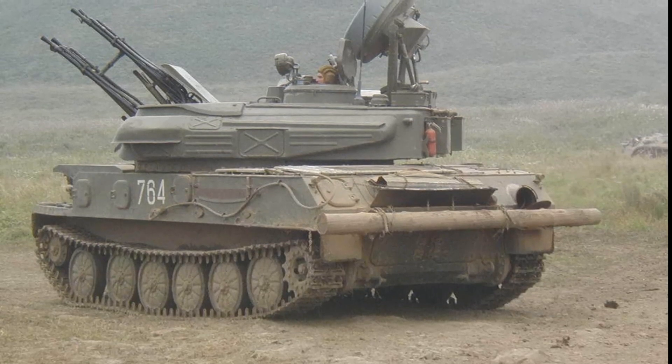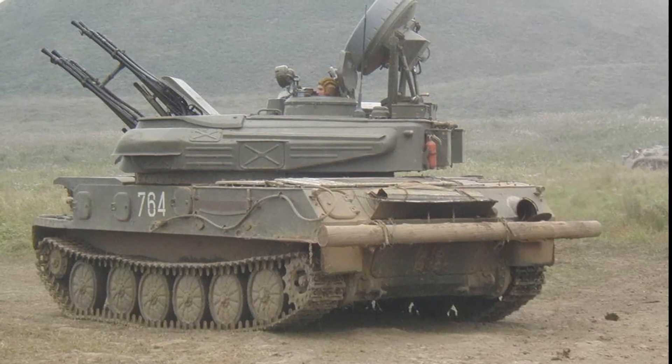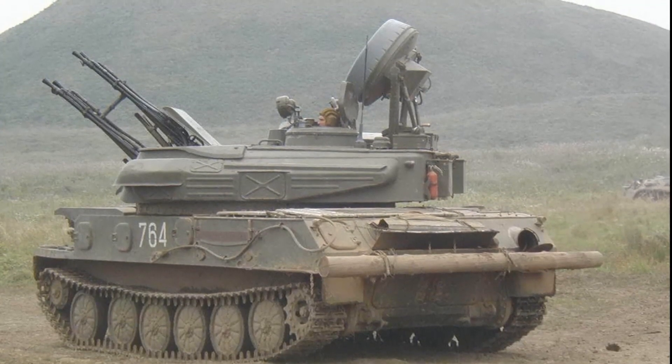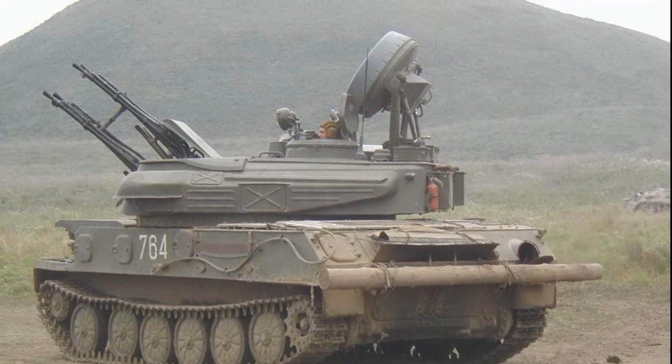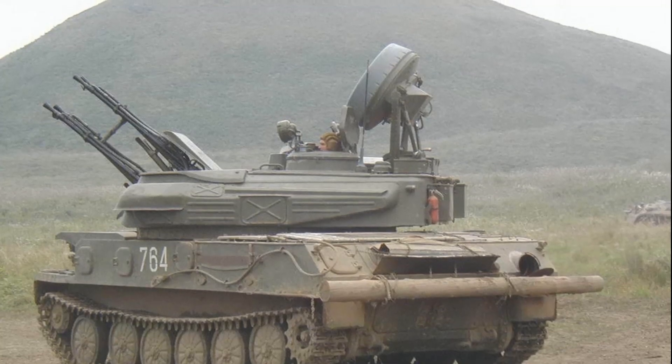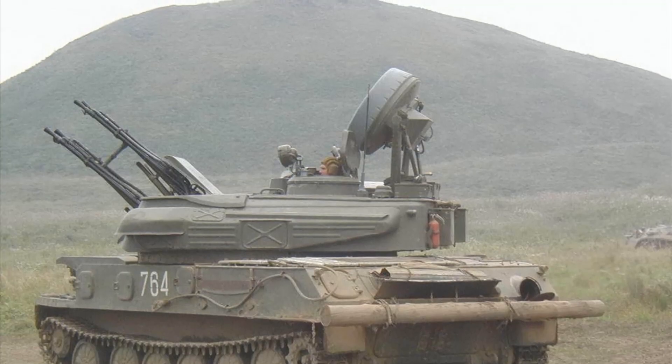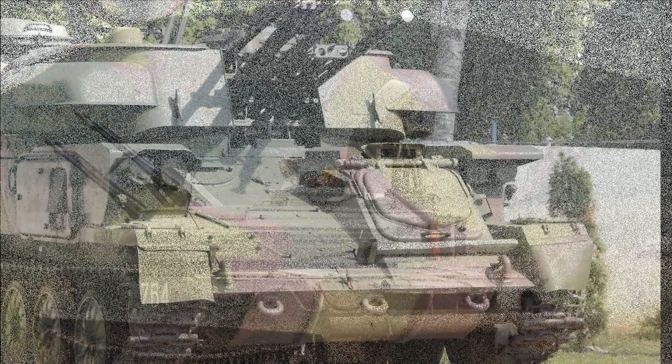The vehicle is fitted with an NBC protection system and has a crew of four, including commander, gunner, radar operator, and driver. The Shilka has a tracked chassis and uses many automotive components of the SU-85 self-propelled artillery system.